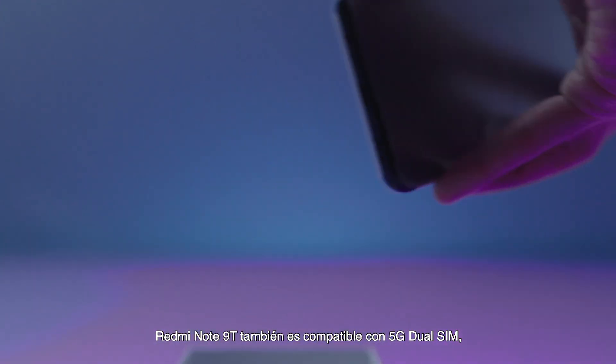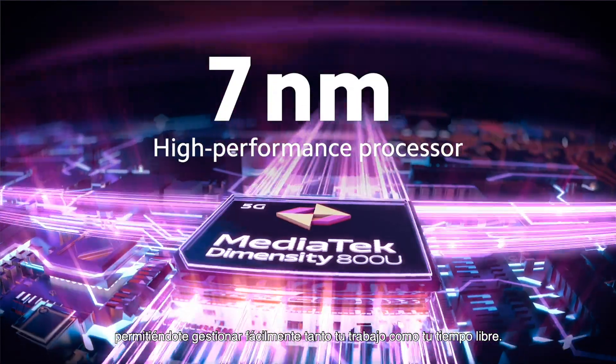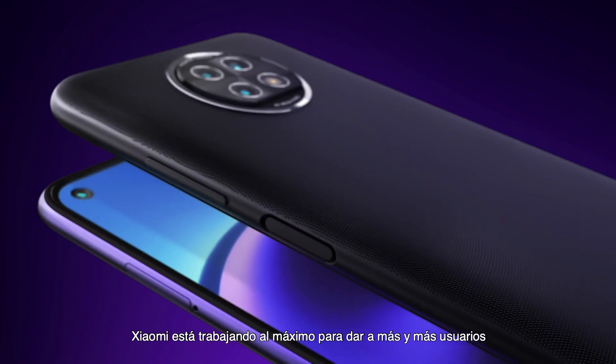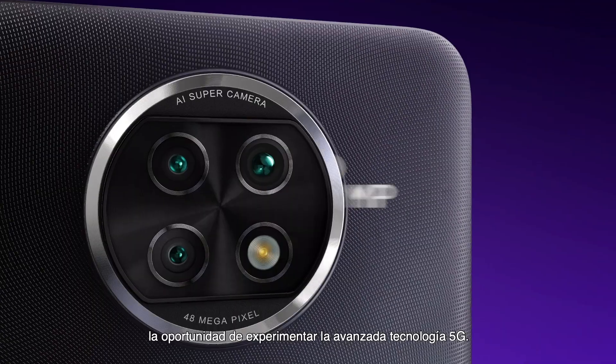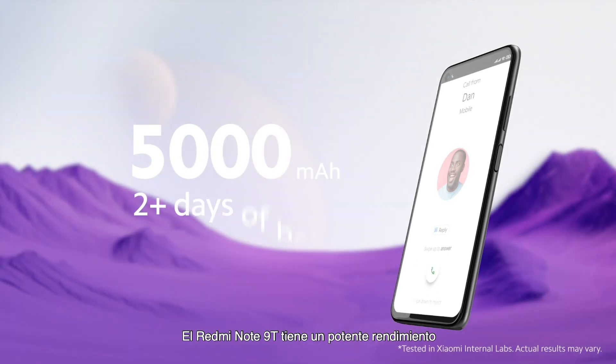The Redmi Note 9T also supports 5G dual SIM, allowing you to easily manage both work and play. Xiaomi is working hard to give more and more users the opportunity to experience advanced 5G technology.